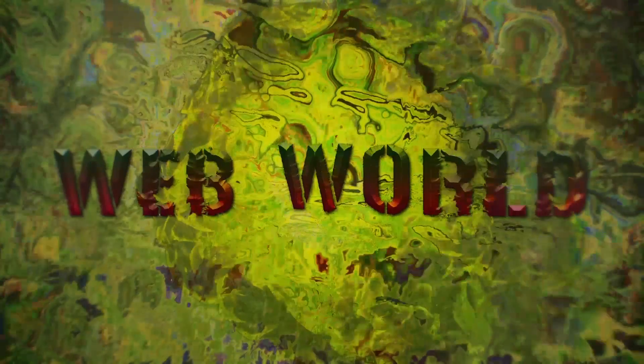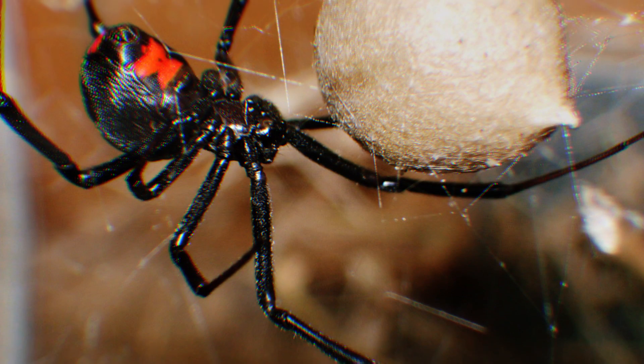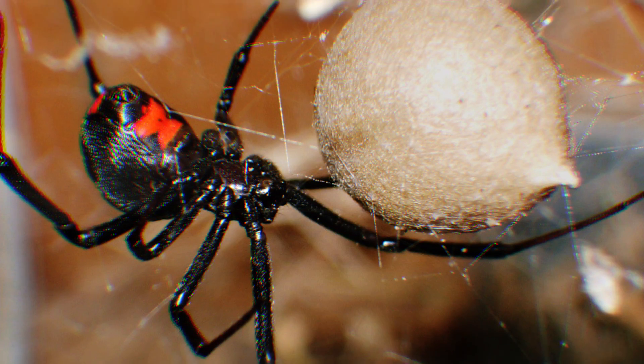Web World: Small openings on the spider's abdomen, called spinnerets, release the silk that the spider uses to make its web. The silk is used to wrap up prey and, also, to protect the spider's eggs.